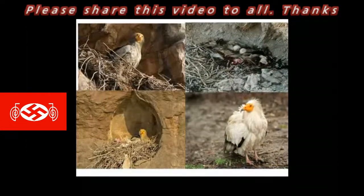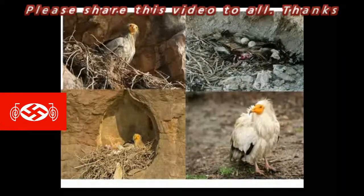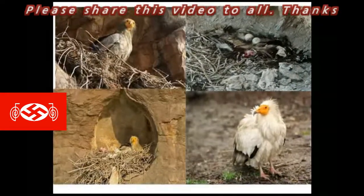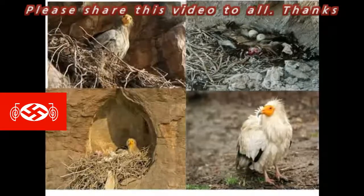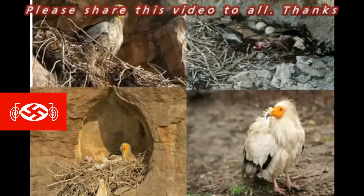They build nests atop buildings, tall trees or cliffs, where the females lay beautiful white eggs. These birds can be seen in northwest India. They are also common in Europe and Africa.